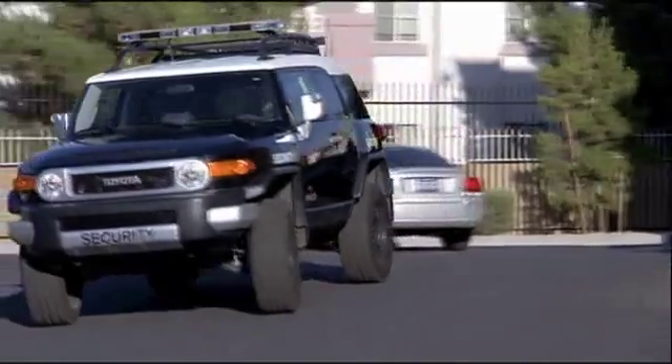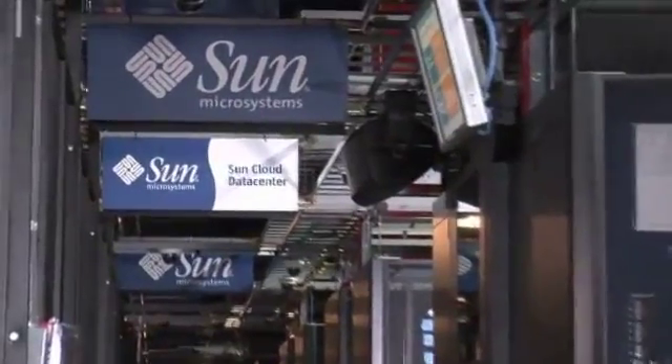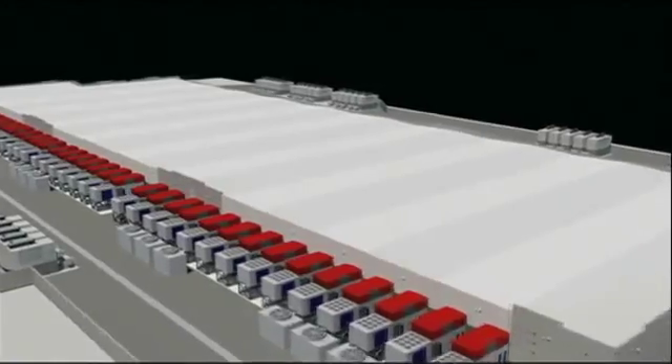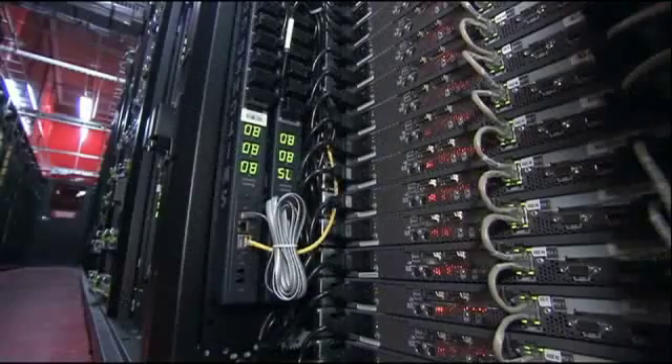The Fort Knox of data centers, guarded by a military-trained security force and the latest surveillance technology. SuperNAP is also the heart of the SunCloud, a public cloud infrastructure from Sun Microsystems that provides access to highly scalable and available compute and storage infrastructure over the Internet. The SuperNAP facility is home to critical government information, patient medical records, and many Fortune 500 companies' most important data. Switch has probably the highest security standards of any data center in the world.